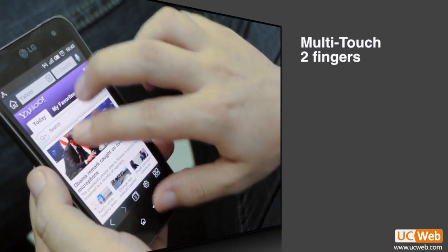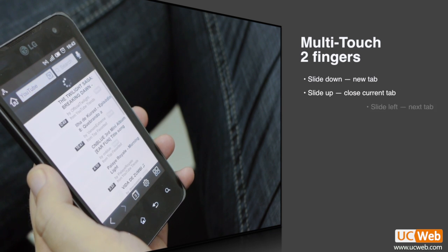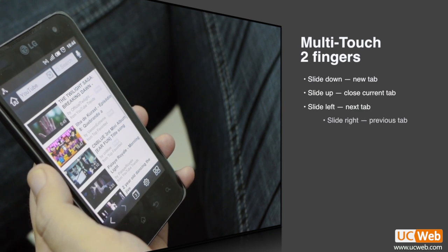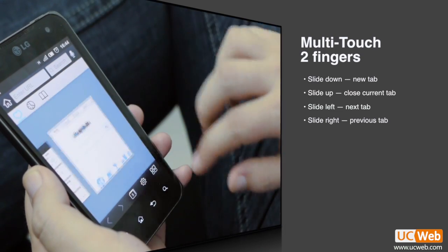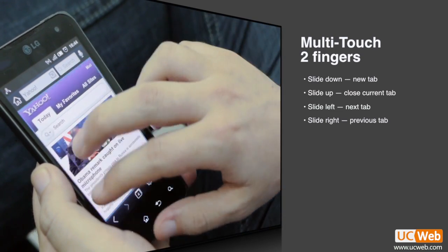But now, with multi-touch, you can use two fingers to do more complex operations, such as opening a new tab by sliding down two fingers, closing a tab by sliding up two fingers, and moving between tabs by sliding your two fingers in both directions.